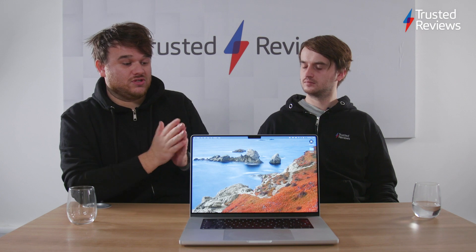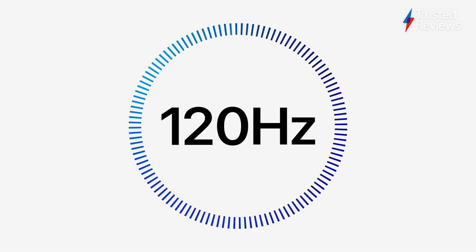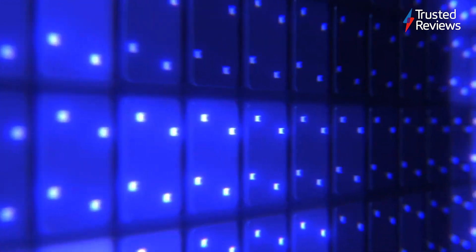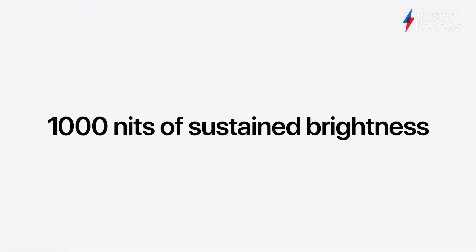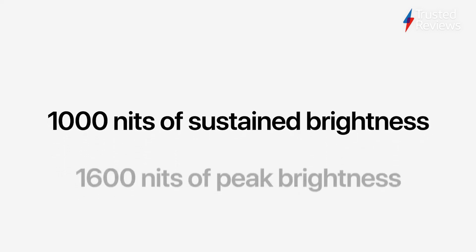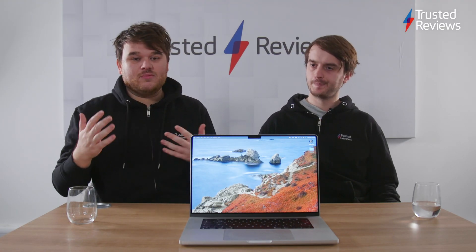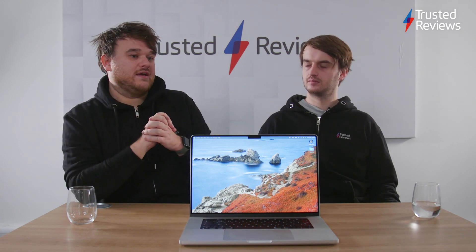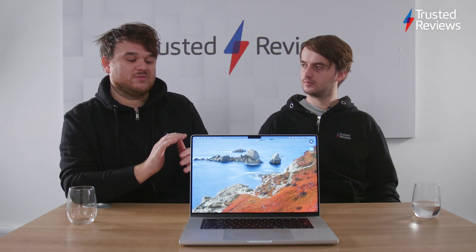The screen is gorgeous. It's got ProMotion as well, so it can adapt to 120Hz. I didn't think that was as instantly noticeable as I found it on the iPad and the iPhone, but it's still nice to have. You can also change it — so if you want 60Hz, or if you're editing footage at 24, you can change it to that. Same with colour profiles: there's the default Apple one which amps up colours a bit, but if you have a specific HDR or P3 workflow you can choose those in the settings. So there's a lot of customizability with the screen.